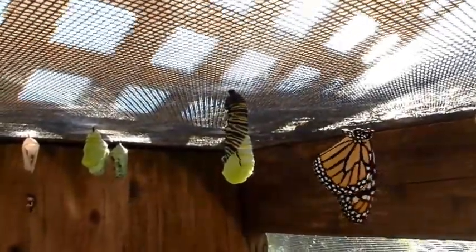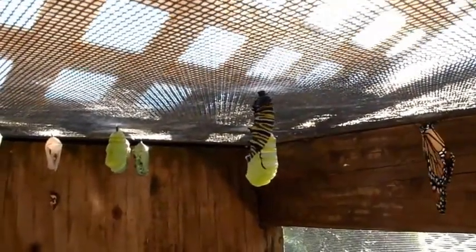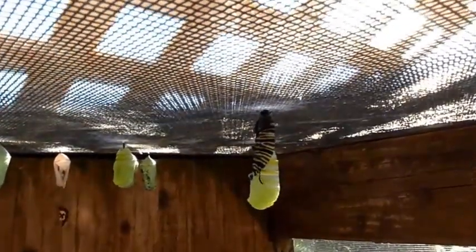In a 15-minute period I've seen three — that is just amazing. The Willie Farms Summer Butterfly Project continues.